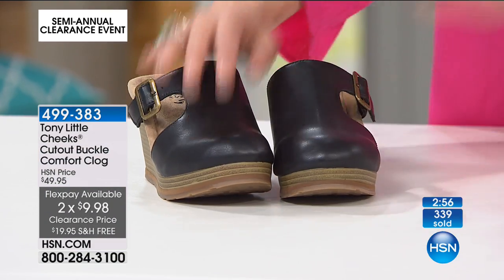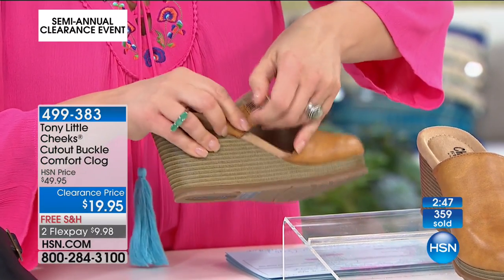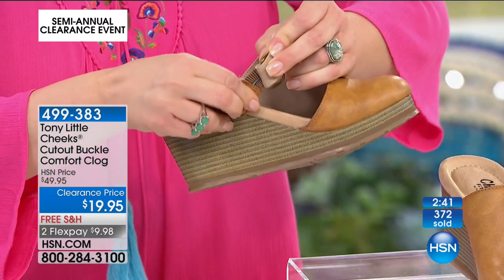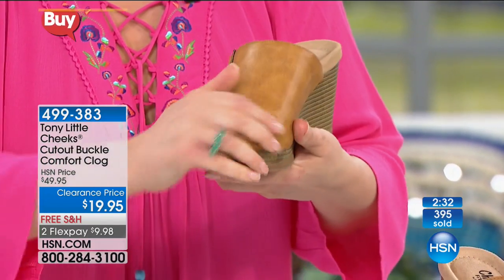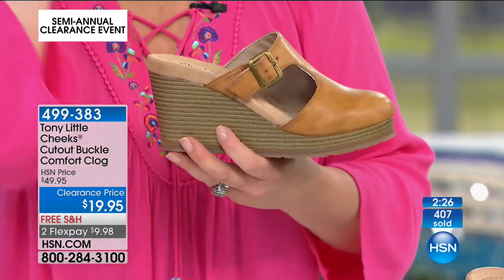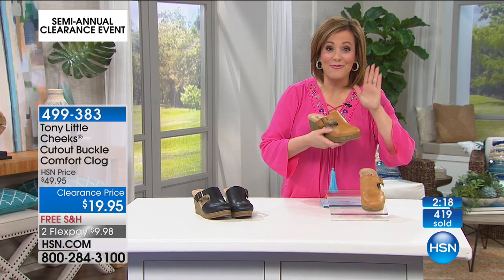We've got it in black and also in the camel color. Another cool feature: it is a fully functioning buckle, and underneath that buckle you've got all of that goring so it gives you a little bit of expansion with every step you take. It is a man-made leather but it looks like the real deal — nobody would ever think you got these for $19.95. Free shipping and handling, item number 499-383. Fashion meets wellness, fashion meets science.